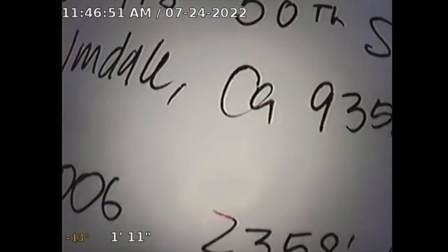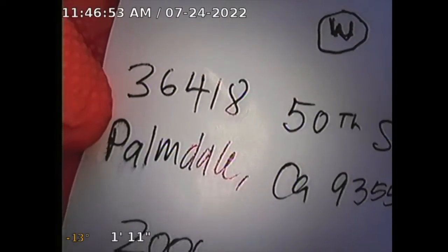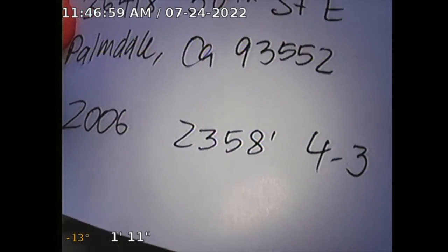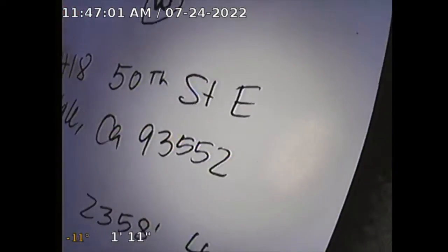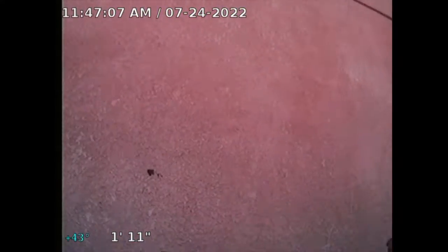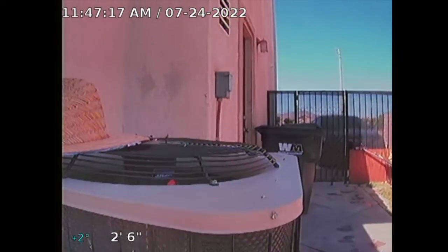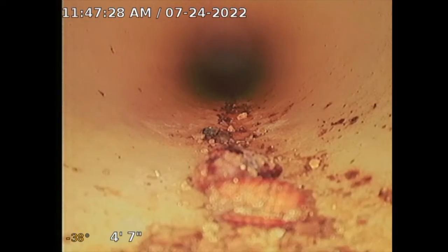Guardian home inspection form, sewer line inspection for 3641 850th Street East, Palmdale, California. Property built 2006, square footage 2358, four bedroom, three bath. The property faces west, so that's the direction the main sewer line will go. I'm going through a three-inch cleanout located on the north side of the property — line is traveling to the front. The objective is to visualize the main sewer line. This is a three-inch PVC pipe.